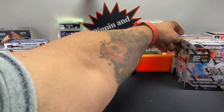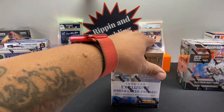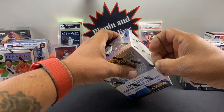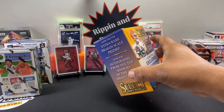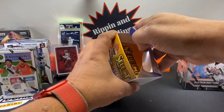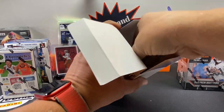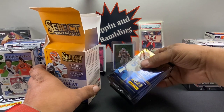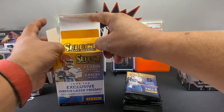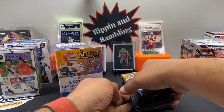All right, we'll do the 2023 Select Draft Picks next — that's my least favorite. So we went from your favorite to your least favorite. That's because you opened my favorite first. This one has six packs. Big potential hits out of this checklist would be Caleb Williams, Christian Gonzalez, Arch Manning — I believe he's in Select — and Bijan.